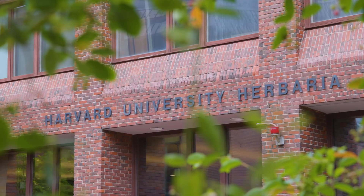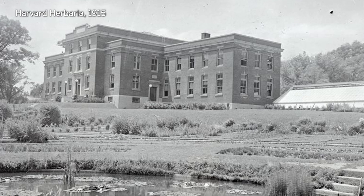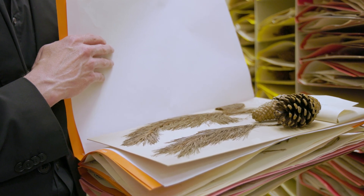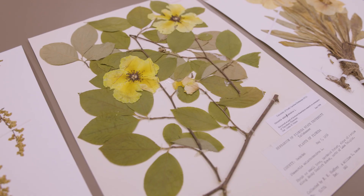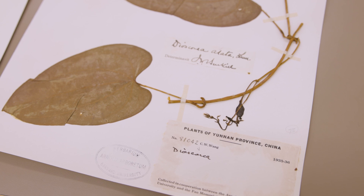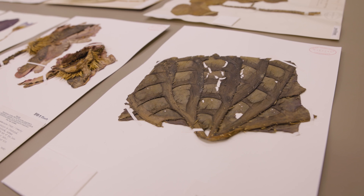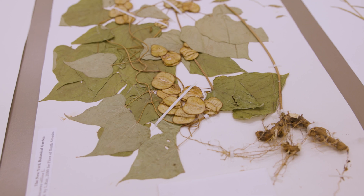The Harvard Herbarium is really a cornerstone of biodiversity science here at the University and has been since 1842 when it was founded. A herbarium is a collection of pressed and dried plants and fungi that represent snapshots of places and times, and they are in many ways our best representation of where plants and fungi have lived in the past, which is really crucial to thinking about how those trajectories may change moving forward.